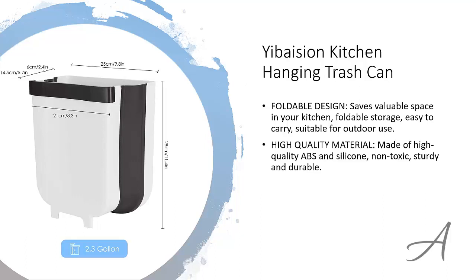This garbage holder is made of high quality ABS and silicone which is non-toxic, sturdy and durable. In fact, it can hold more than 20 pounds of weight.